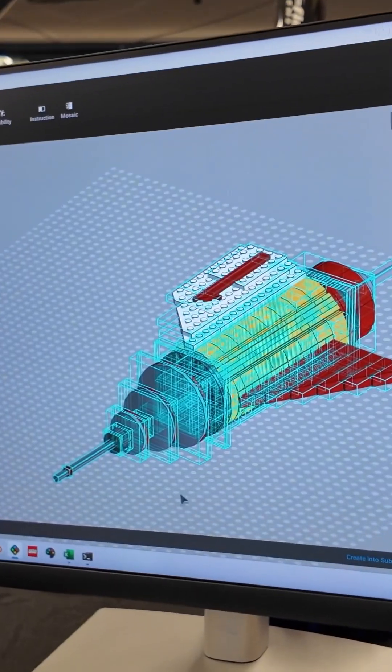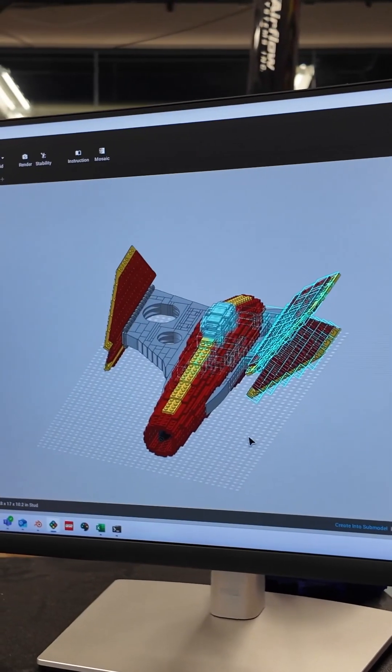A tip for beginners in Studio that I would say is to always use your different select modes, because you can always check to see if things are connected, or you can select by color. It's really helpful. If there was one Studio feature I couldn't live without, it's copy and mirror.